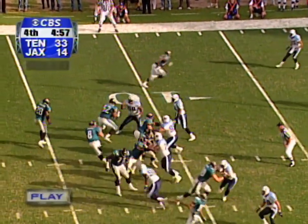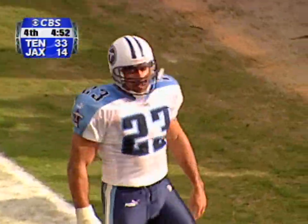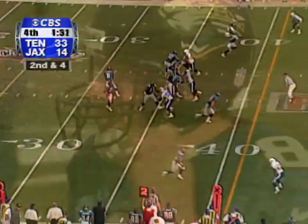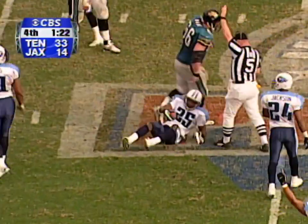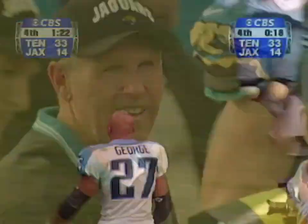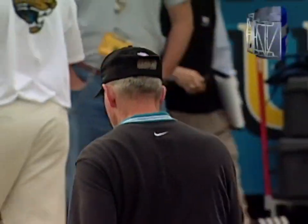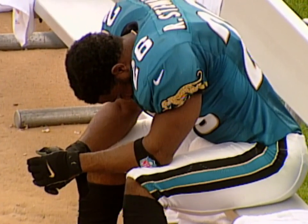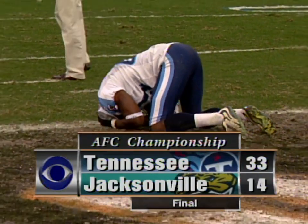Fourth down. Brunel throws for the end zone — incomplete, intended for McCardell, broken up by Blaine Bishop. They had to play the three best teams in the AFC this year. The ball out to the 45-yard line — it's a loose football. Look at the Tennessee Titans jump for joy. Eddie George is ecstatic. As the clock winds down, now every original AFL team has reached the Super Bowl at least once. We talked about a team of destiny — Jeff Fisher's Titans look to be that.